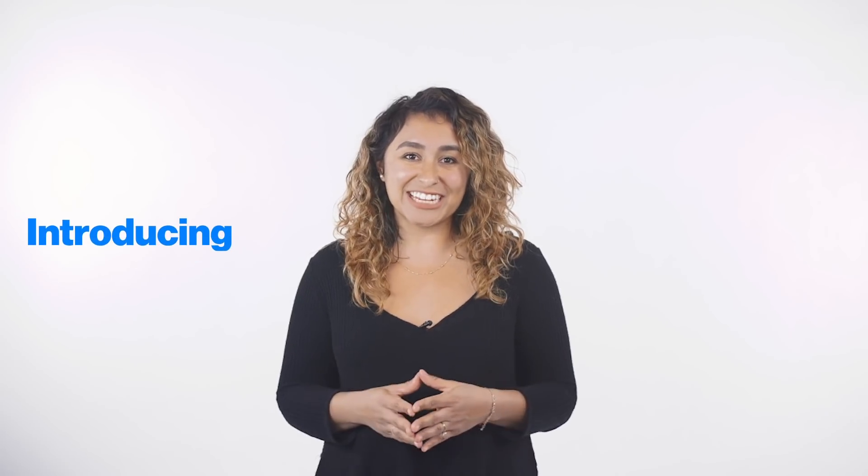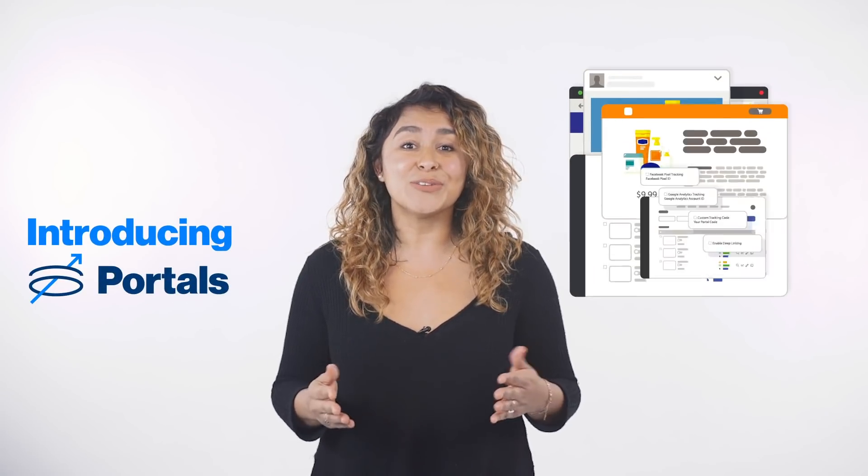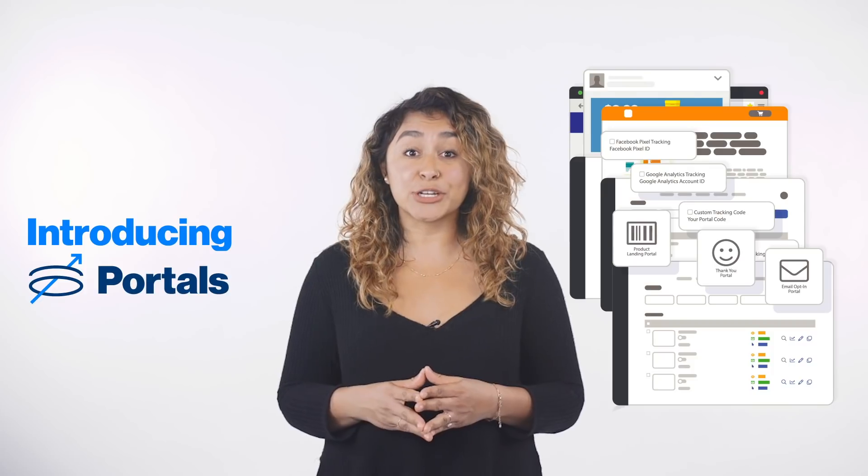Traffic. It's puzzling, it's complex, it's hard to get. But it doesn't have to be. Introducing Portals, the new, easy-to-use landing page builder from Helium 10.